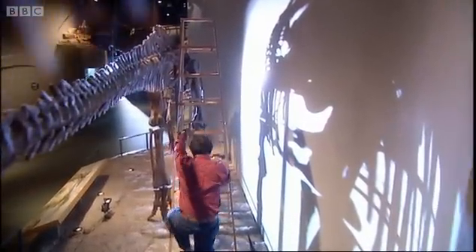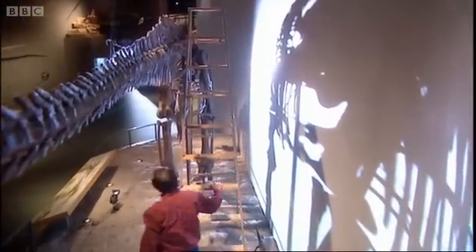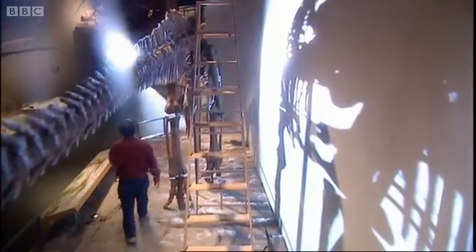It seemed T-Rex was capable of hunting after all. All this time, the answer to the question of whether T-Rex was a scavenger or a predator was just in my backyard, practically.